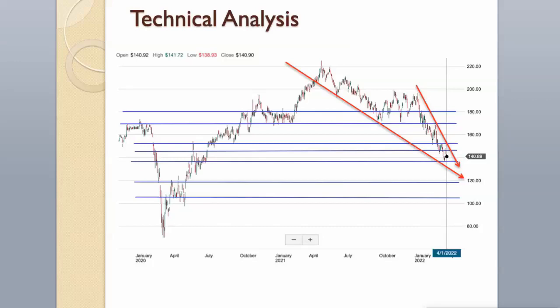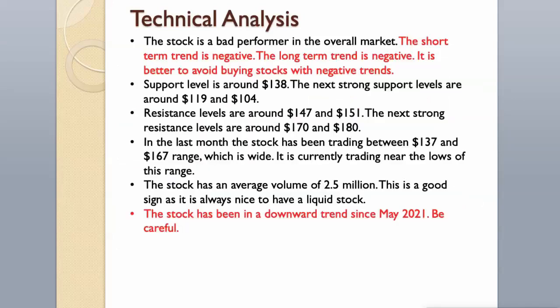In the last month the stock has been trading between $137 and $167 range, which is wide. It is currently trading near the lows of this range. The stock has an average volume of 2.5 million, which is a good sign as it is always nice to have a liquid stock. The stock has been in a downward trend since May 2021. Be careful.